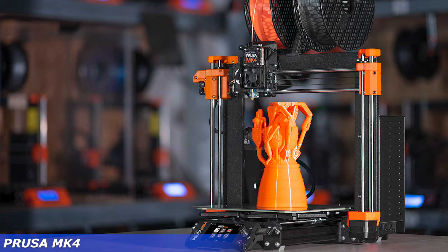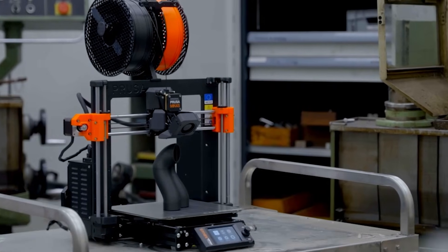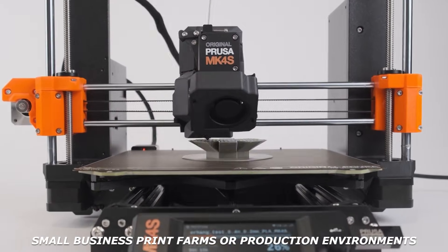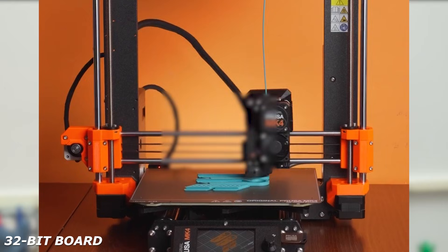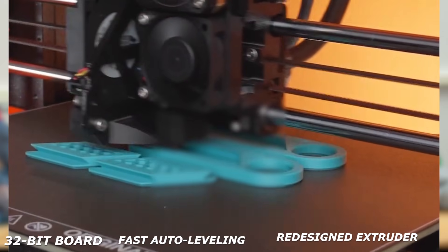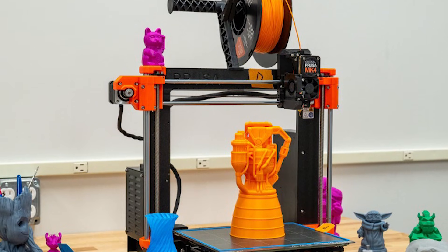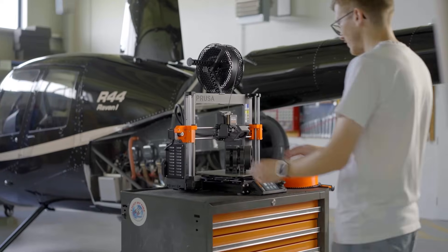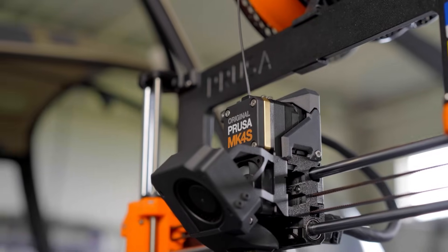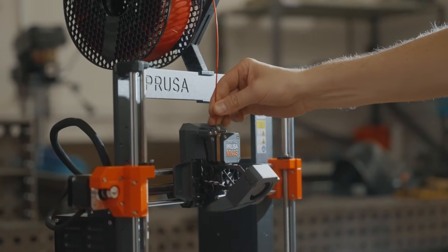Next, it's the Prusa MK4, built on years of field-proven design. Known for its reliability, excellent customer support, and open-source flexibility, the MK4 is ideal for small business print farms or production environments. With a 32-bit board, fast auto-leveling, and a redesigned extruder, it offers smoother, faster, and quieter operation than the MK3. Print quality is tight and consistent across long runs. The open ecosystem lets you tweak, upgrade, or network it with minimal fuss. If your goal is volume printing with minimal downtime, few machines match the MK4's long-term value.